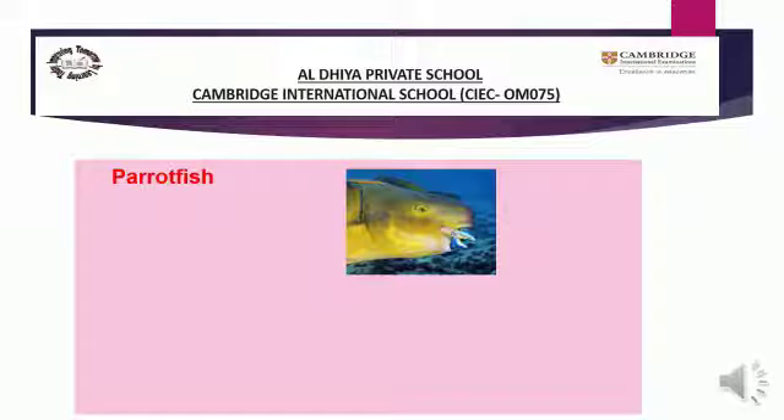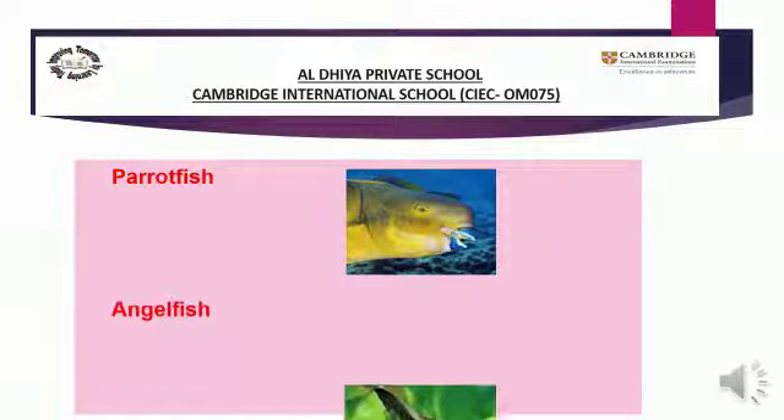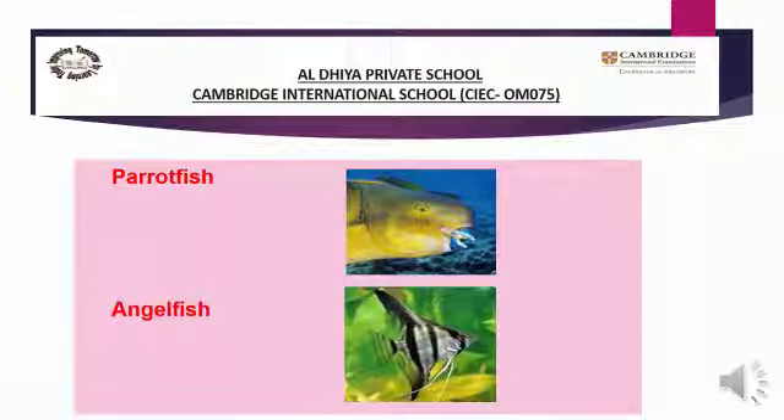Now look at another fish — the angelfish. You can see the picture of angelfish. Let's start reading about angelfish. Angelfish eat soft sponges, jellyfish, and some of the softer corals. She eats soft sponges, jellyfish, and some of the softer corals. They can grow up to 45 cm, which means 18 inches long.